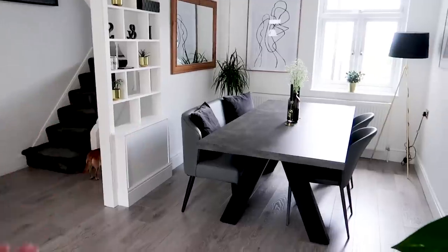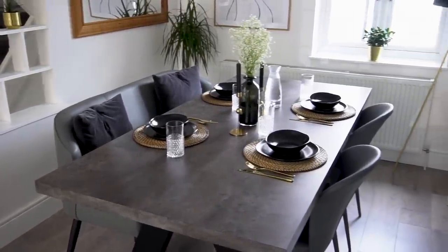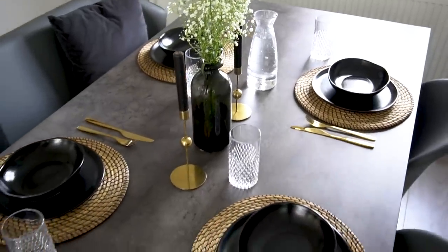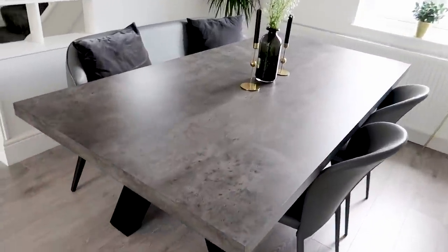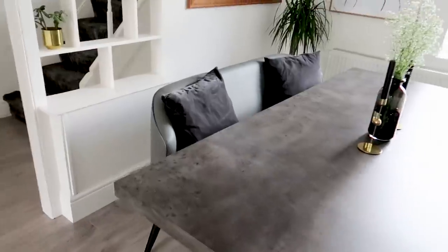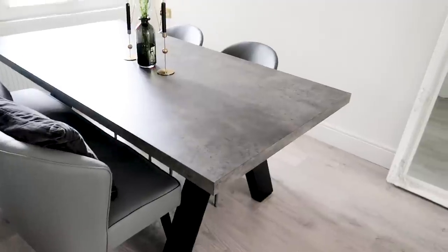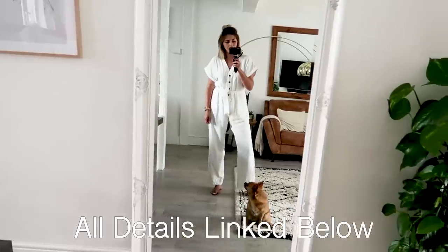Now let's move on to this area over here because this was formed when we got rid of the sofa, so we can now have a proper dining table — which is fabulous because we did not have this before. This dining table was from Wayfair; it's got this concrete effect top and then we had to buy chairs, and we went for a bench. We're super trendy with our bench, and we got those from a different store — I'll link everything down below in the description box.